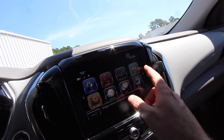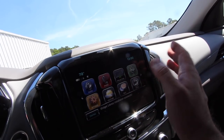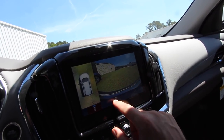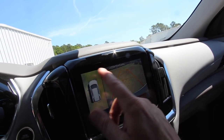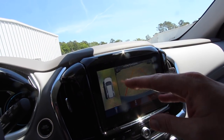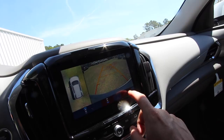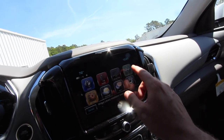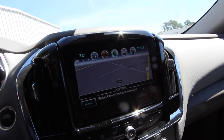Dual climate control of course. Put it in reverse and you get the different 360 camera views — looks great with guidelines. It has a smartphone-style layout with 4G LTE built-in Wi-Fi, Apple CarPlay, and Android Auto — the Explorer has those too. You can hit the camera button and cycle through front, back, and side views. It even shows a top-down satellite-style view — really cool. You can toggle the guidelines on and off as well.